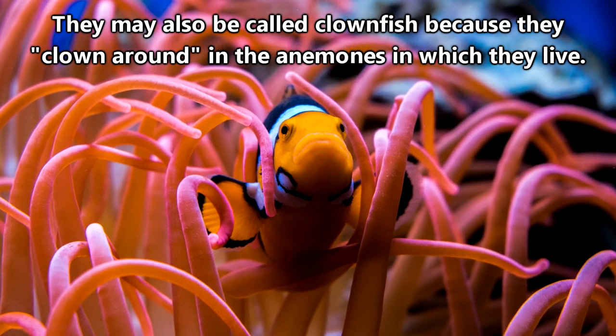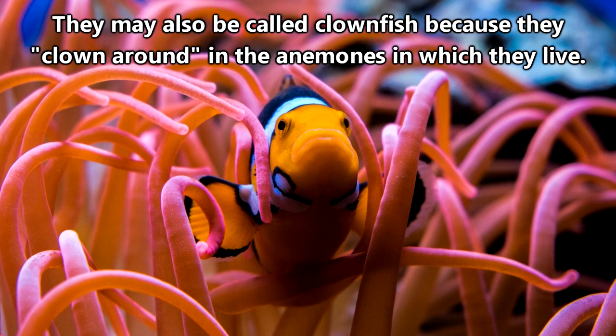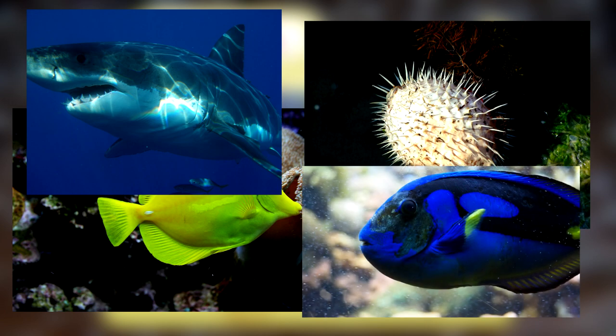Supposedly, after that movie released, the demand for clownfish in home aquariums went up by 300%. But seriously, guys, there were a lot of other fish featured in that movie.